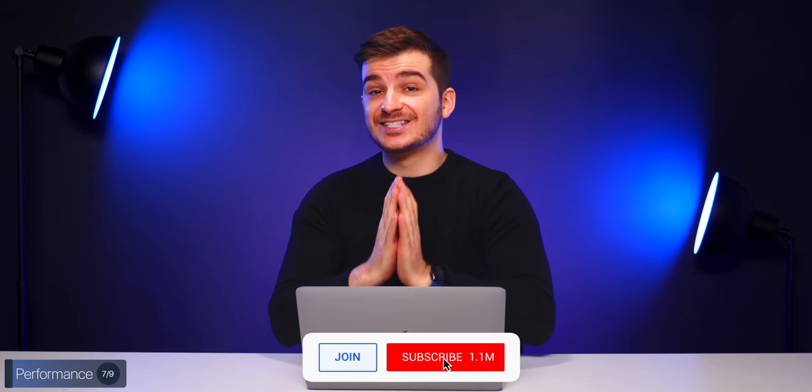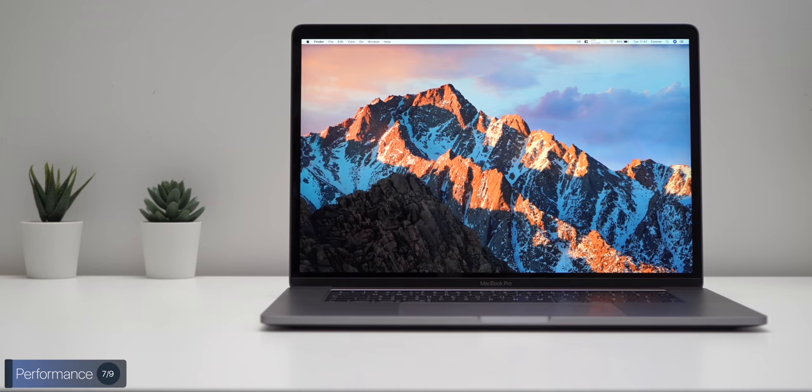Now it is time to talk about the performance — the section that you are all here for. I gotta say, this is by far what impressed me the most about this Mac: the performance.